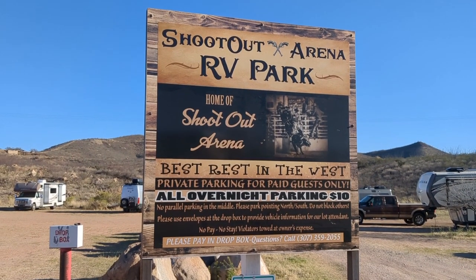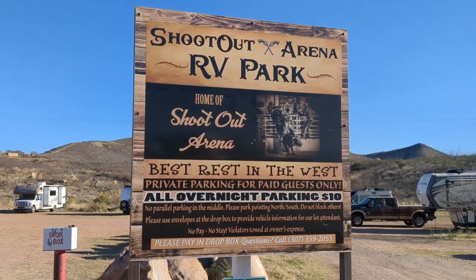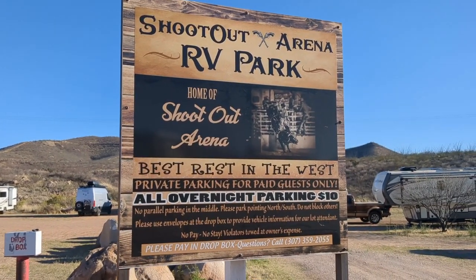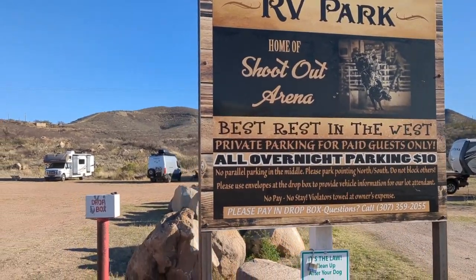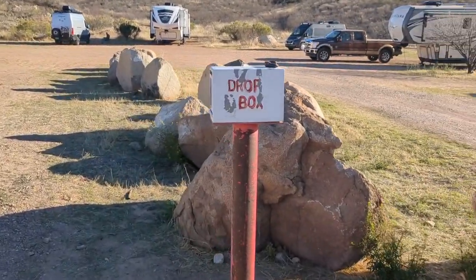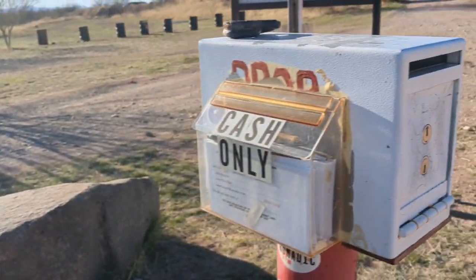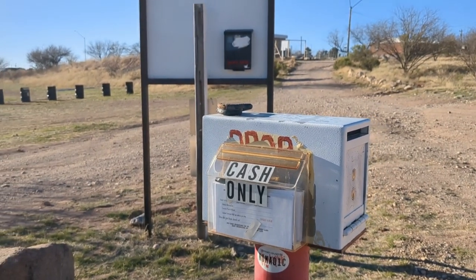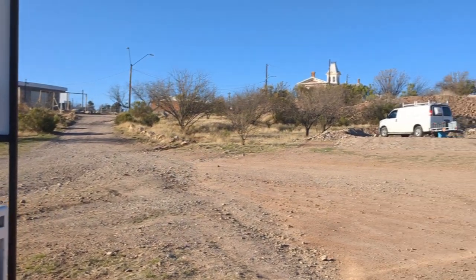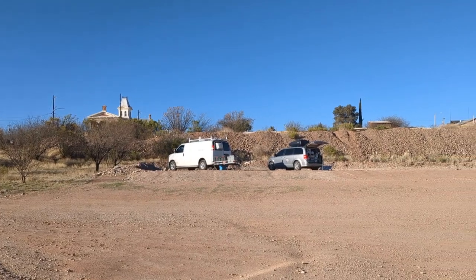Here's the Shootout Arena RV Park sign that you see when you enter, and it pretty much tells you everything you need to know — all overnight parking for $10. You need to have cash because there's no camp host or anybody to take a card. What you do is come over to this dropbox, take an envelope — there are also pens — put in your money, enter all of your vehicle information, and then drop it in the dropbox. Then you are good to go.